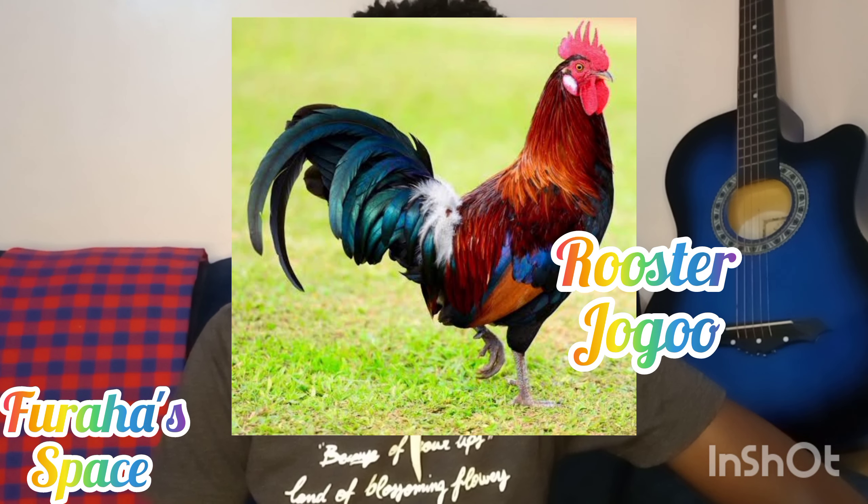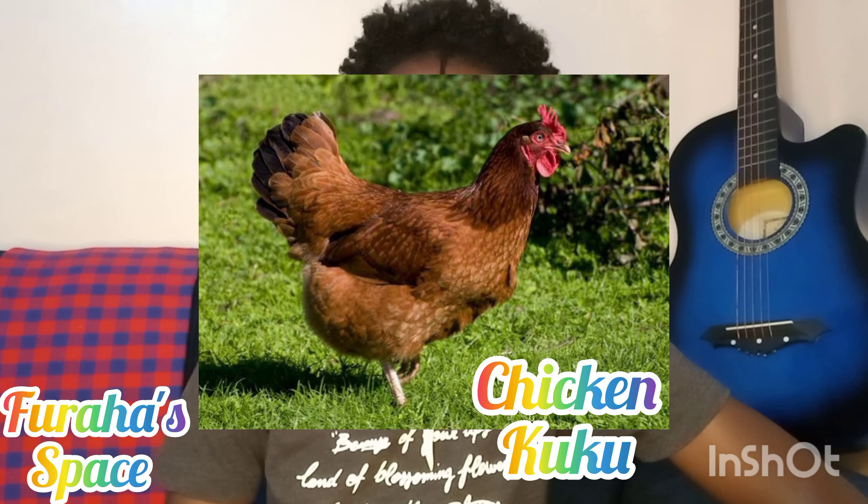We have rooster — a rooster in Kiswahili is called 'jogo,' three syllables. In Kenya we have a road called Jogo Road. So rooster is called jogo. We also have chicken, which is called 'kuku' in Kiswahili. A rooster is also kuku, but for specification, kuku more likely refers to the female one that lays eggs.